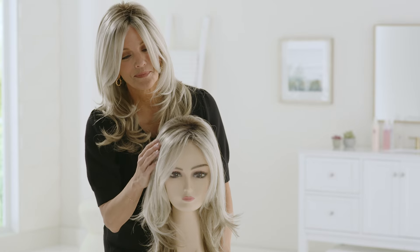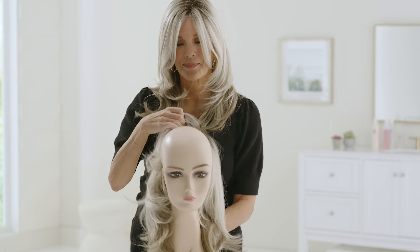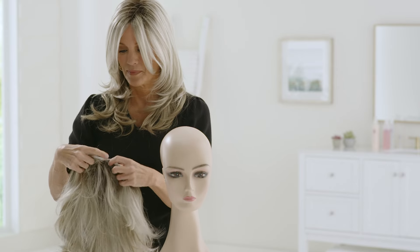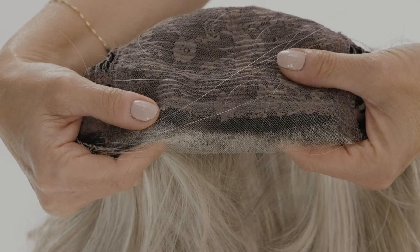Lace front wigs are very popular. They have a sheer lace monofilament panel along the front of the wig, which gives the appearance of a very natural-looking hairline. The hair is individually hand-tied or knotted into the lace, allowing you to easily style or comb the hair away from your forehead because it gives the appearance of natural hair growth.